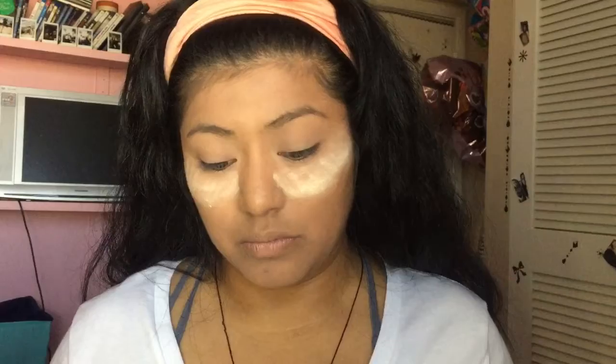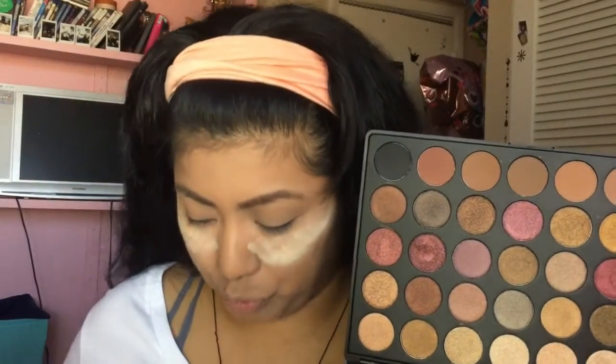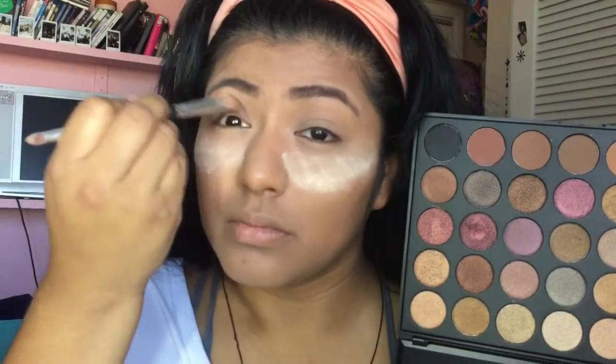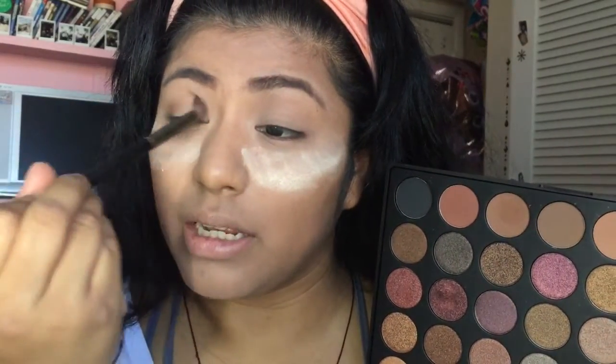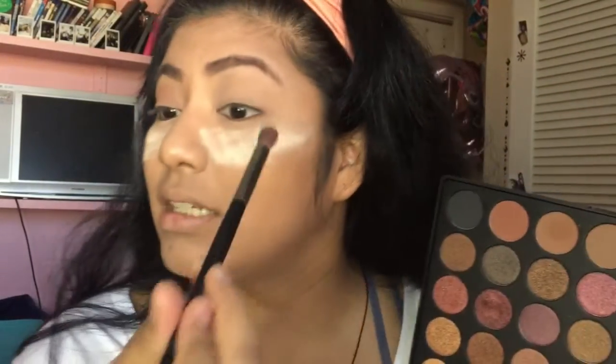I'm gonna start on my eyes. I'm going in with this color — I'm using the translucent extra coverage setting powder first. I'm going with this color with my Morphe E22 brush. I can never just do one eye — I gotta do both of my eyes at the same time.